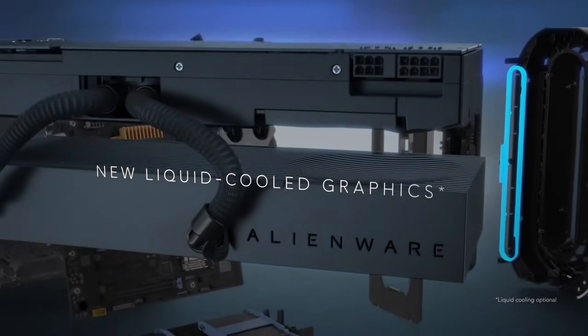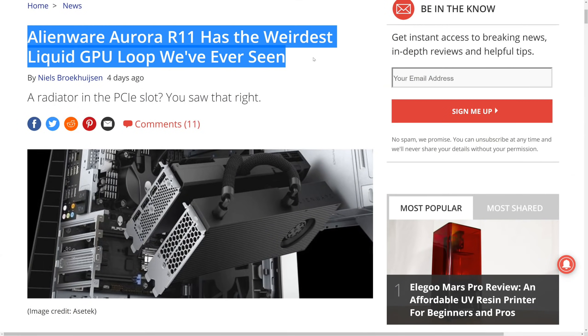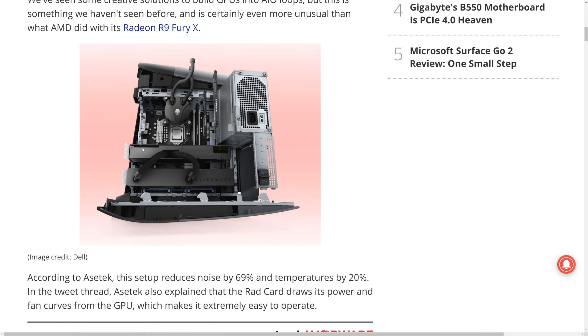Dell Alienware made one of the weirdest, stupidest, most baffling bad decisions I've ever thought of. I saw this article and I thought, I've got to talk about that. That's the solution you came up with to fix the thermal solutions in your graphics cards — just make a brand new point of failure and make the world's tiniest little loop for a graphics card. It just makes no sense whatsoever. So this is Timmy Joe's opinion on the new Dell Alienware Aurora R11's graphics card cooling solution and why it's one of the dumbest things I've ever seen a computer manufacturer do.